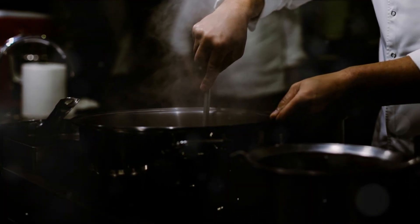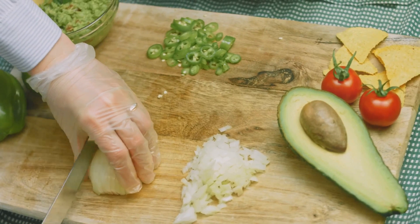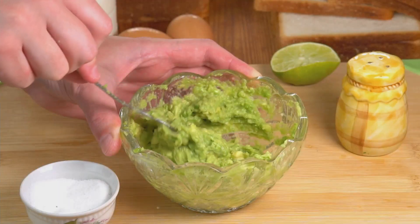Today, we're here to tackle a culinary conundrum that's been simmering in our minds. You know, that little voice that whispers, 'Mexican food at home? Isn't that too difficult?' Well, let's put that voice to rest.